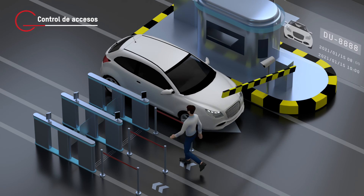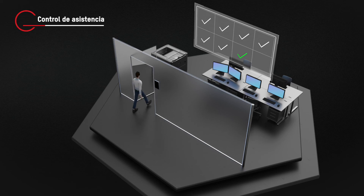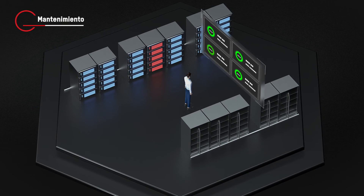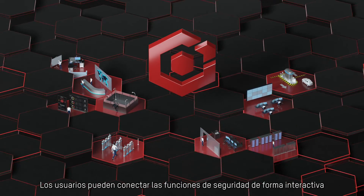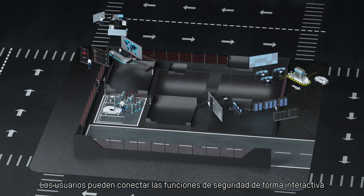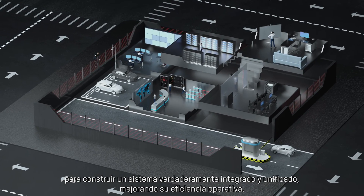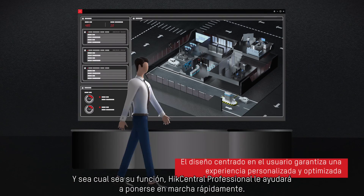Attendance, maintenance and more. Users can connect security functions in an interactive way to build a truly integrated and unified system, enhancing their operational efficiency.